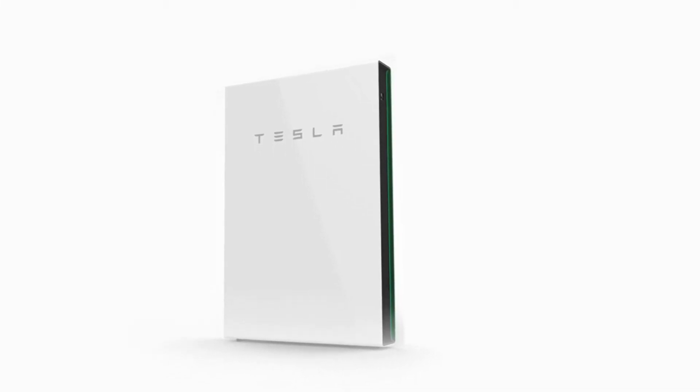A while ago, I was doing some online reading, just wiling away some time when I came across an article about a new Tesla Powerwall that was coming up. At first, I thought it was the Tesla Powerwall 3, but further reading proved me wrong. It was a new Powerwall 2 that was announced by Tesla CEO Elon Musk, and it's called the Tesla Powerwall 2 Plus.